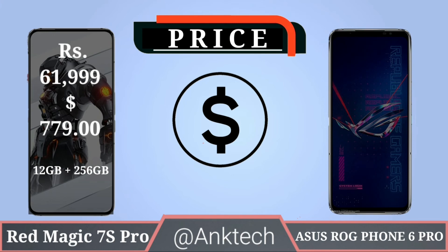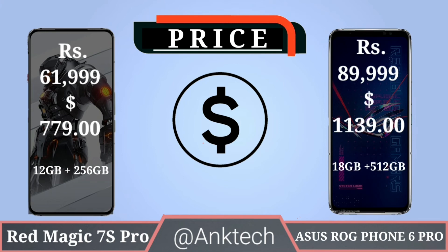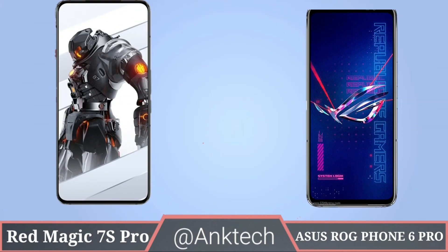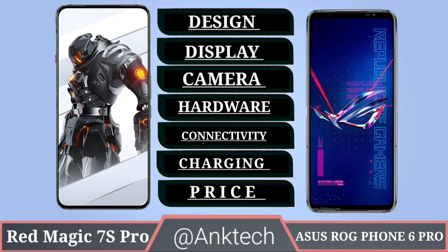Price: Red Magic 7S Pro comes at around ₹62,000 or $779 for the 12GB RAM variant. ASUS ROG Phone 6 Pro comes at around ₹90,000 or $1,139 for the 18GB RAM and 512GB storage variant.